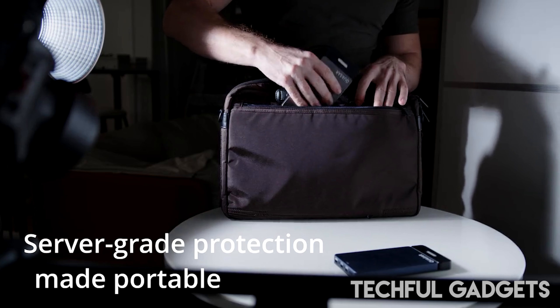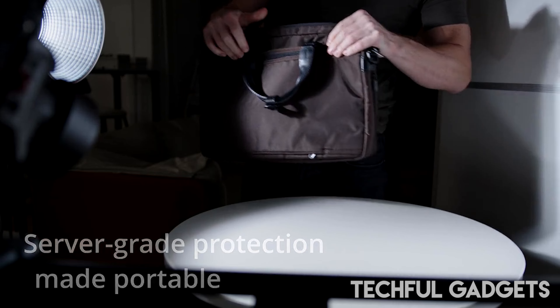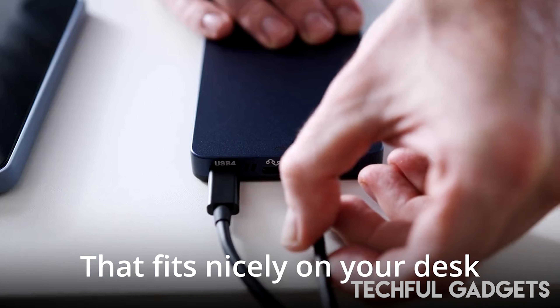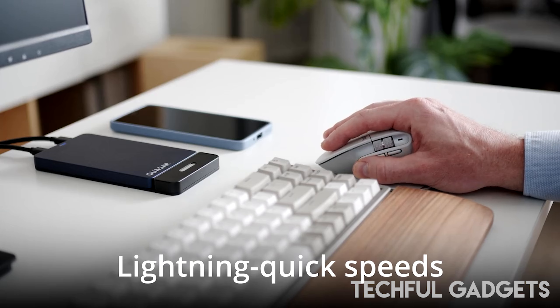Whether you're using Quasar to edit videos, transfer large datasets, or run demanding applications, it makes sure you can work quickly and effectively without experiencing any hiccups.